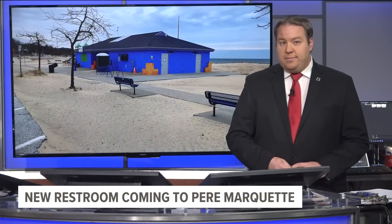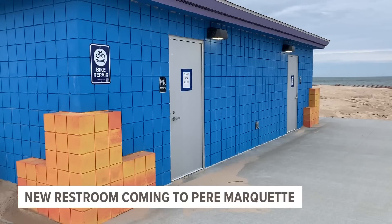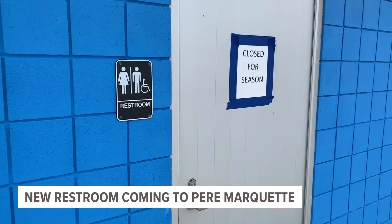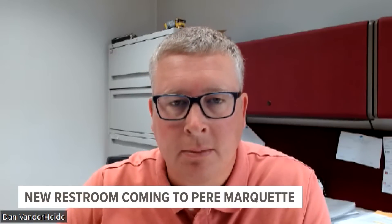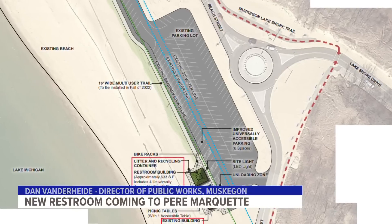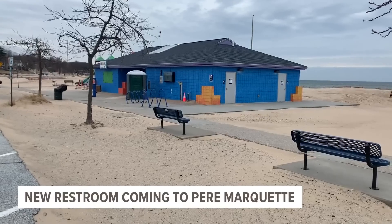Pier Marquette Beach in Muskegon is getting a new restroom facility. City leaders say they've noticed for a while that an additional facility was needed for the park. The project will include a new building with four family-style restrooms, and will also include upgrades to the concessions area and parking lot. They'll be working with a consultant to perform the detailed design this fall, and hope construction would happen next year. The project is expected to cost $600,000, with half funded through a state grant. The plan is to have it completed by 2025.